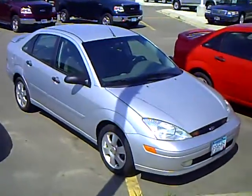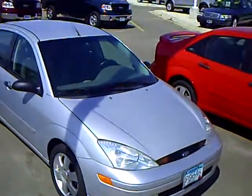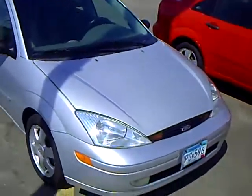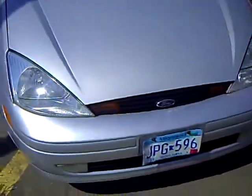Hi, my name is Heather Arntz at Mills Ford Jeep in Wilmer. This is a 2002 Ford Focus ZTS. Silver exterior color — very nice, sharp looking vehicle.